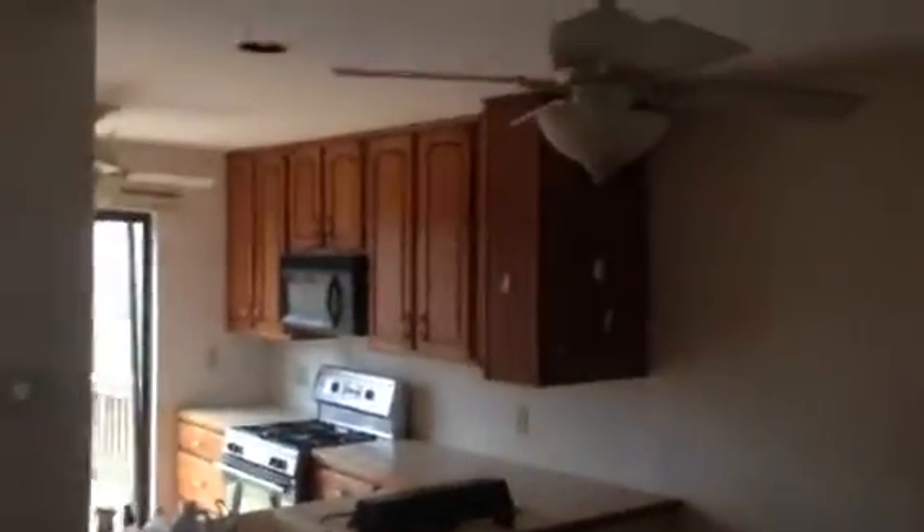The entire kitchen is trashed. This island is trashed. All the appliances are going to have to go — they're trashed. There's copper plumbing, which is nice. This will go.